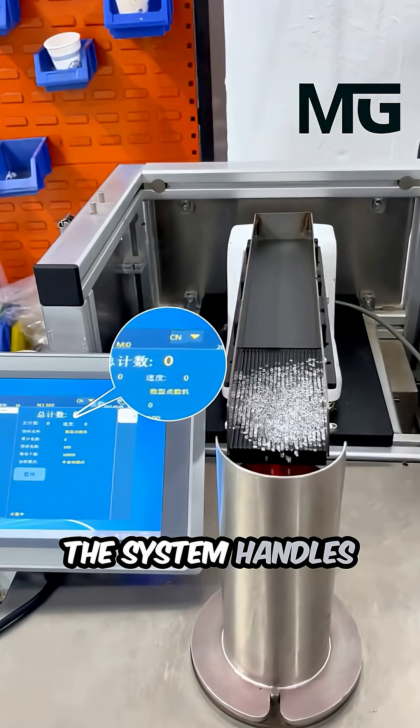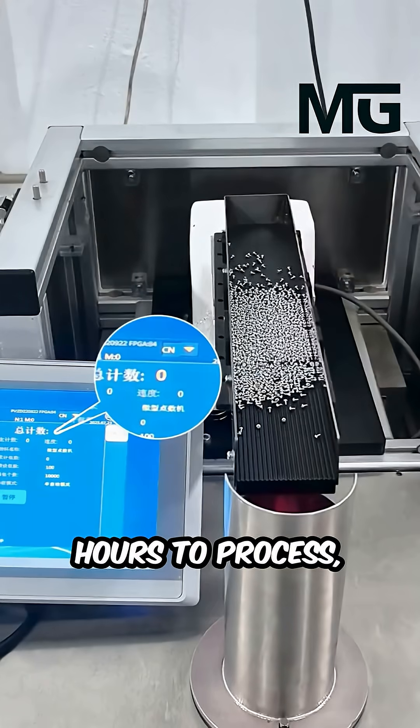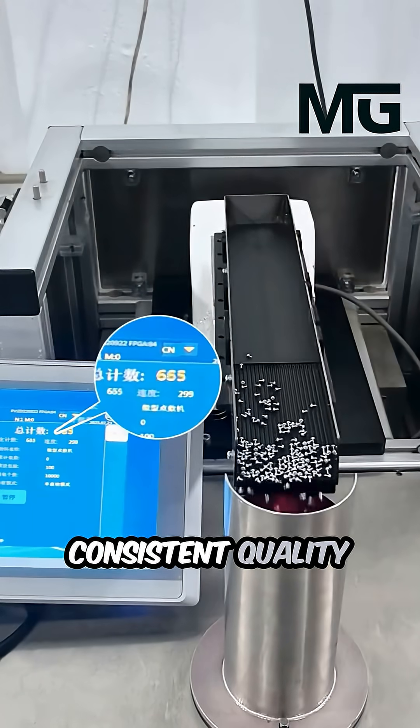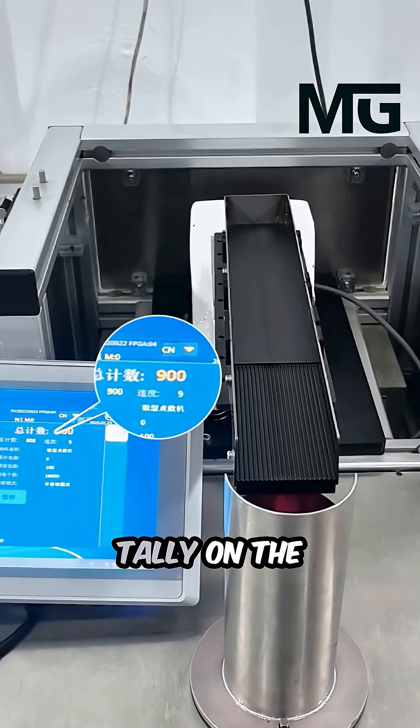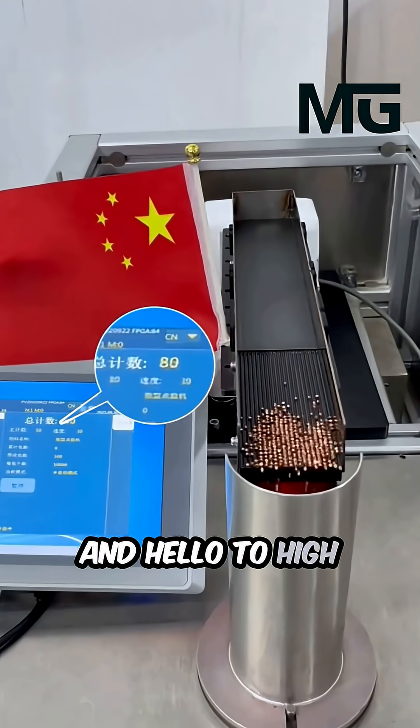The system handles a massive volume of parts that would take an entire team of human workers hours to process, all while ensuring consistent quality and providing a precise digital tally on the screen. Say goodbye to manual counting and hello to high-speed automation.